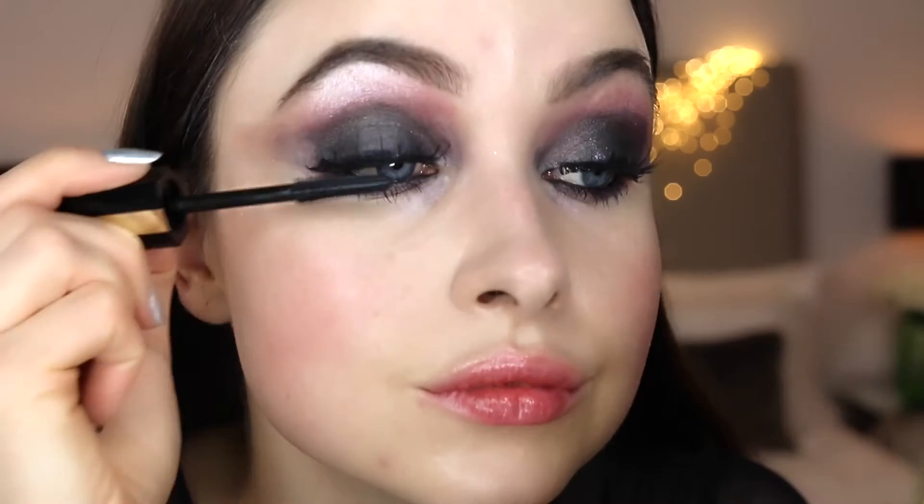This Suku foundation is actually slightly lighter than my normal colour, but I think for this look it's going to work well. Then I blend this in using my beauty blender. I then set my foundation using this Givenchy loose powder, which gives a really matte but also radiant appearance to the skin.